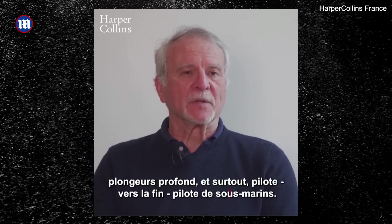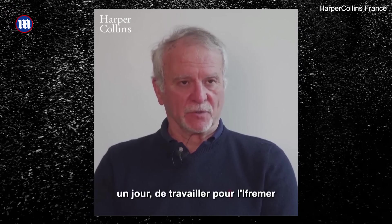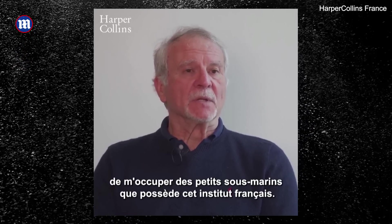Even Paul-Henri Nagolet, perhaps the world's most experienced Titanic explorer, had doubts. In an interview with media in his home country of France, he admitted that he did not trust the submersible's composite material design.